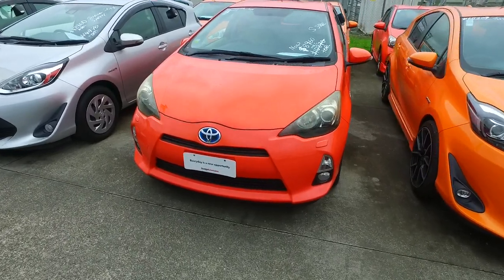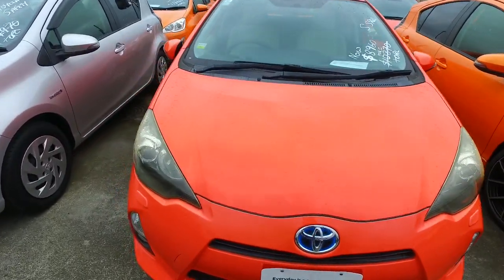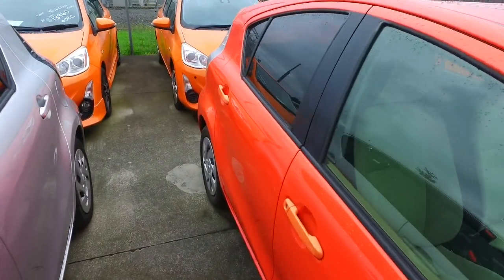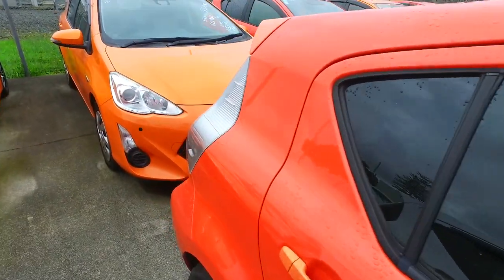Let us know when you want to come on in. We can hold a deposit for your refund if you'd like. Come check out our vehicles — we have about 150 of these Aquas in stock at the moment.